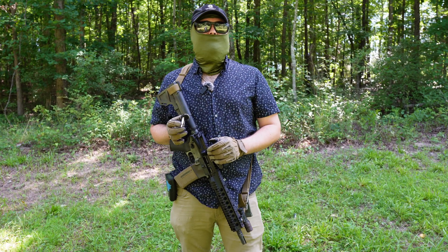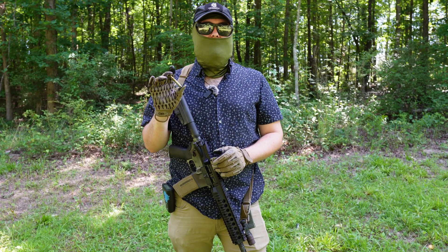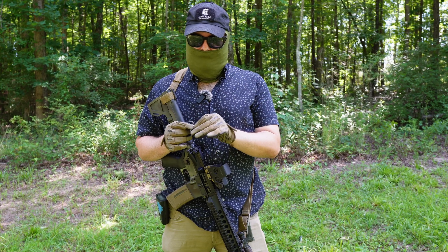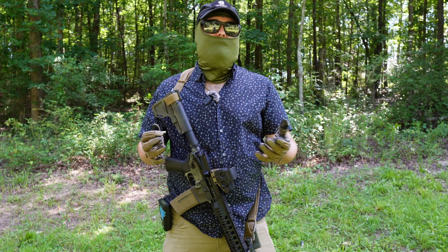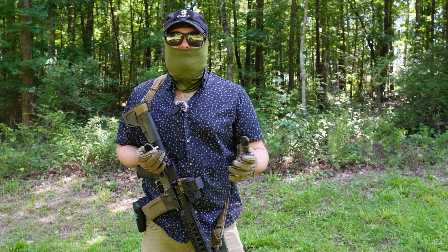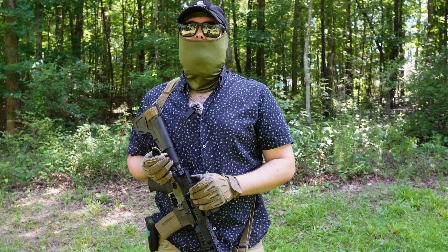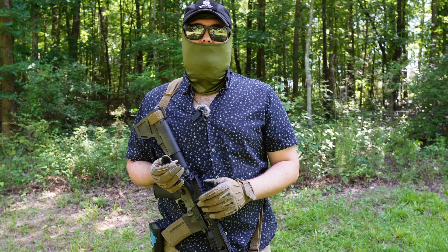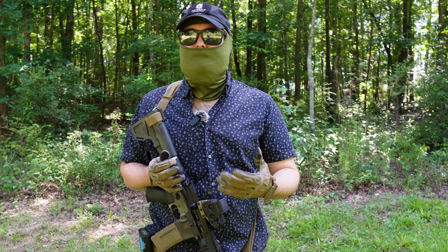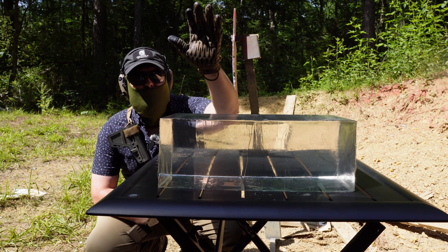I've got some ballistics gel — 10% FBI ballistics gel. We're going to test this round out of a few different barrel lengths to see if it's capable, and what it compares to what I consider a gold standard — at least for me — of match ammunition, which is IMI Razor Core. I find that's a good barometer of good ammunition. It's relatively inexpensive for what it is, and you can usually find it. It's not the best, not the worst.